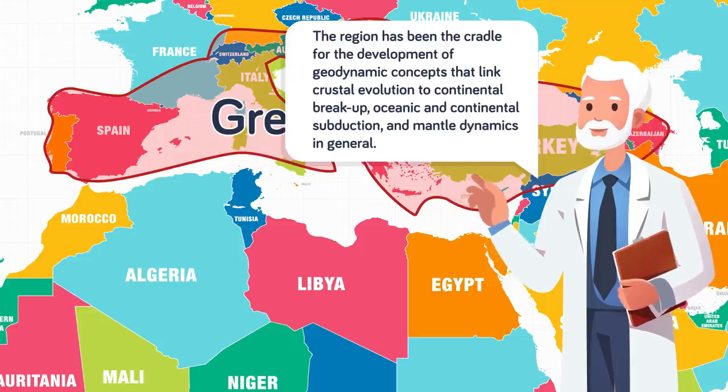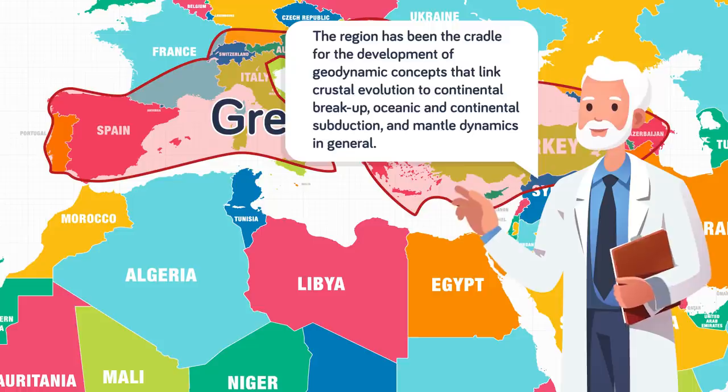In that paper the scientists wrote: 'The region has been the cradle for the development of geodynamic concepts that link crustal evolution to continental breakup, oceanic and continental subduction, and mantle dynamics in general.' That's probably difficult to understand, so how did they do it?